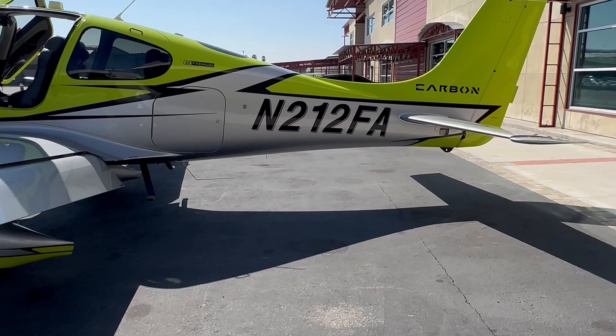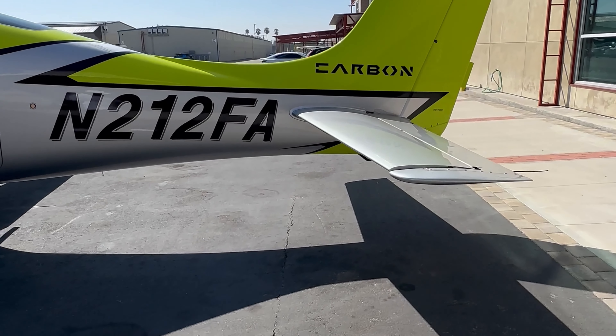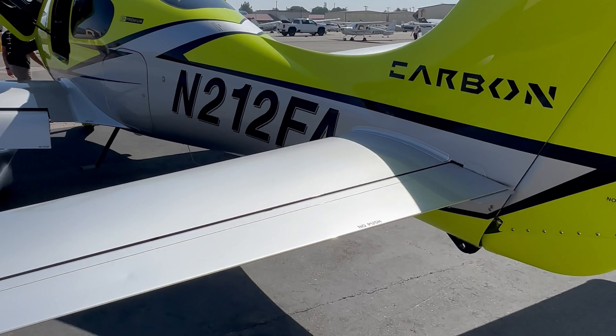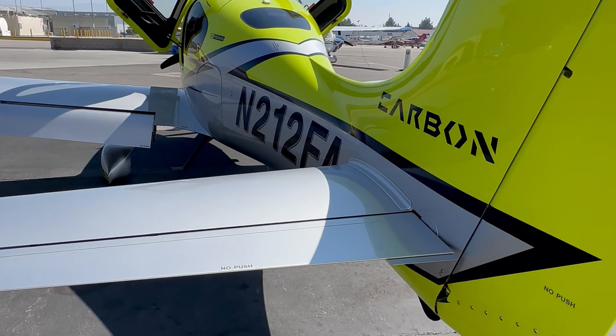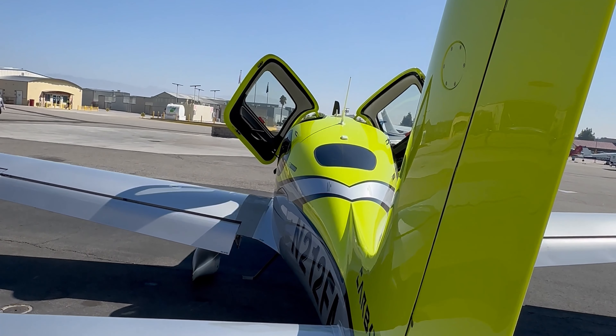Cirrus 212 Fox Street Alpha, west 5th to San Diego Lindbergh Airport, Atom 3 departure, Victor 186, Haley, Victor 66, Mission Bay, direct. Accelerating 4,000, expect 9,000 ten minutes after departure. Departure is on 124.6, squawk 4606.